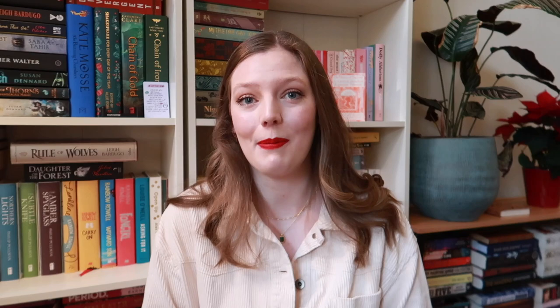Don't forget to subscribe if you enjoyed this video and you want more historical fiction videos on this channel. I love making these videos for you guys and I really hope you enjoy them. Don't forget to subscribe for more. Thank you again for watching and I'll see you very soon in my next video. Bye.